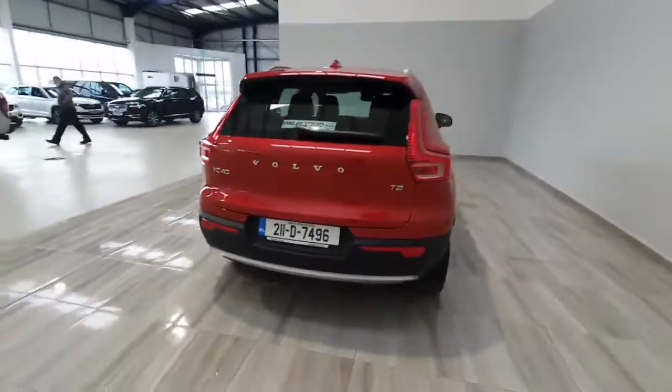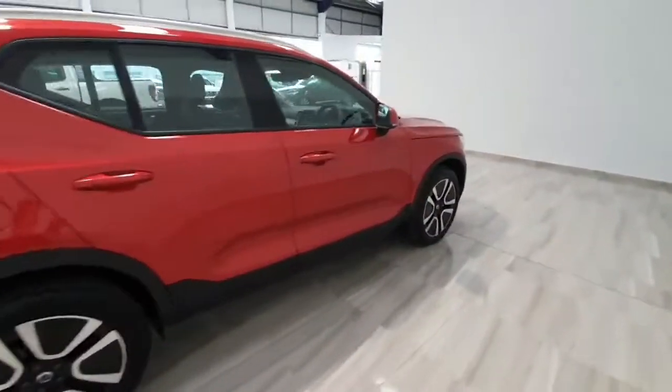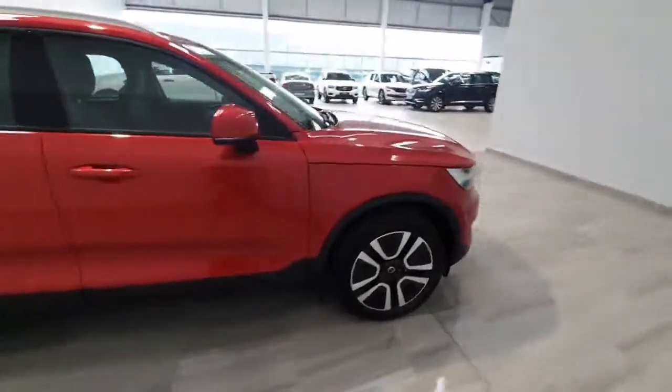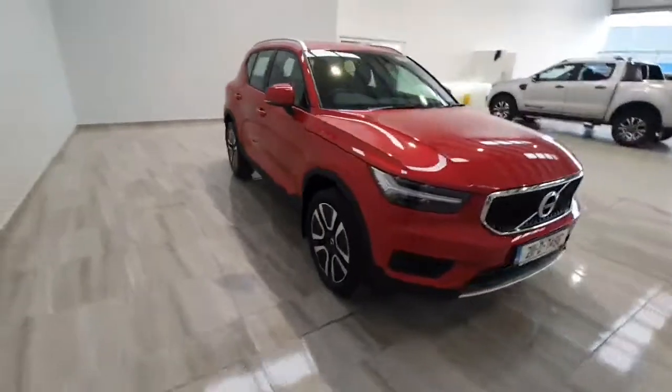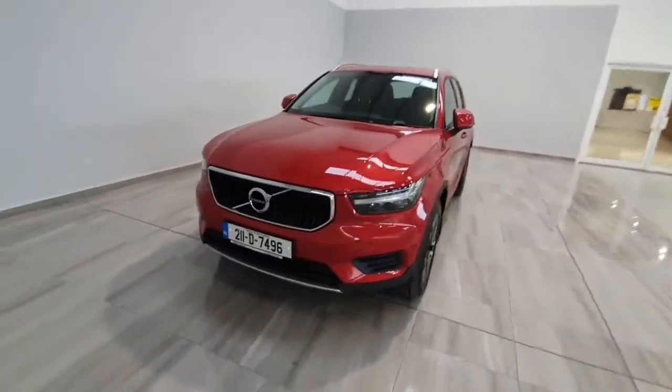This car will be supplied by ourselves fully serviced and with a minimum of 2 year warranty. To find out any more information on the car please don't hesitate to give us a call on 045 431 725. Thank you.